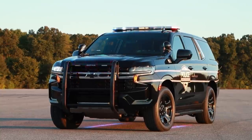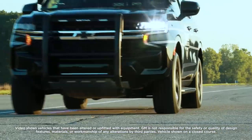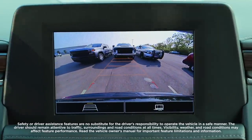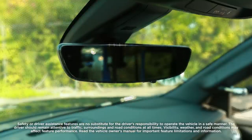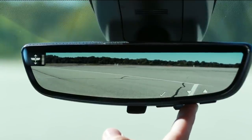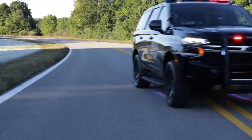Meet the Next Generation Police Package Tahoe. Chevrolet is honored to produce the only full-size pursuit-rated full-frame SUV standard with an 8-inch diagonal high-definition rear vision camera, rear park assist, and available rear camera mirror that allows for a wider, less obstructed rear view compared to a traditional rear view mirror for vehicles upfitted with prisoner partitions, cargo barriers, or canine inserts — offering more features to help officers do their job.